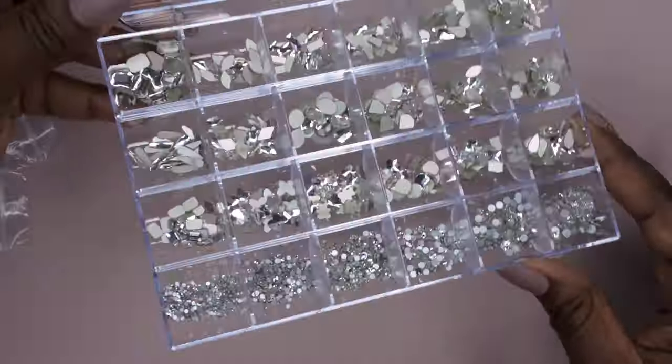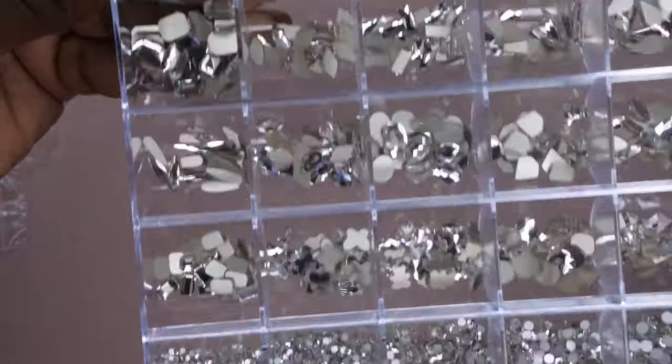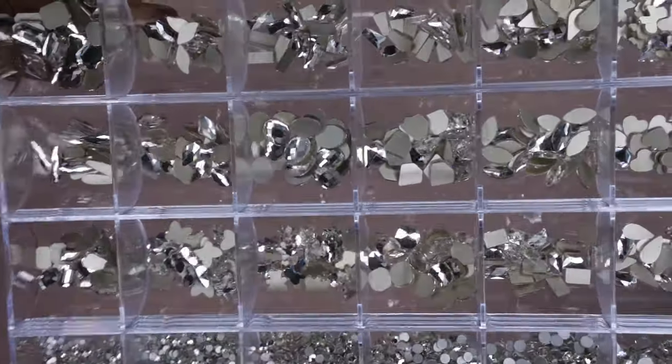All righty, so this is what the bling box is looking like. Oh my God, you guys, it is so beautiful.